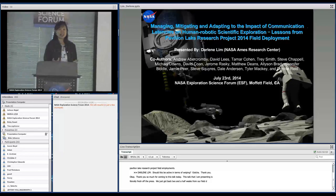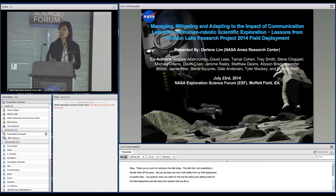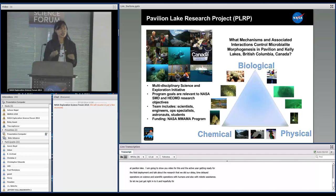I'm going to show you some video from that, show you about our active year getting ready for this field deployment, and then talk to you about the research that we did on time delay — delayed operations on science and scientific operations with humans and also with robotic assistance.